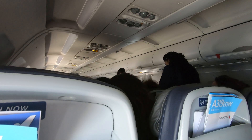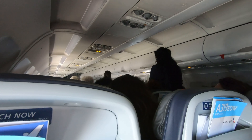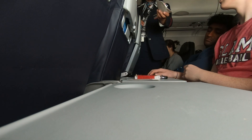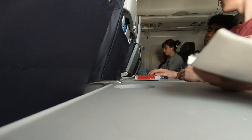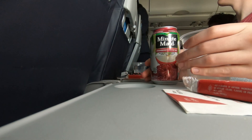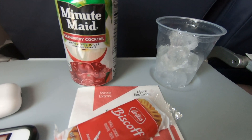The complimentary snack service was commenced efficiently soon after takeoff. Coffee, tea, juices, sodas, and a snack were offered to each economy passenger. Alcohol was also available for purchase. I was given a bistro cookie and had a cranberry cocktail juice to drink.